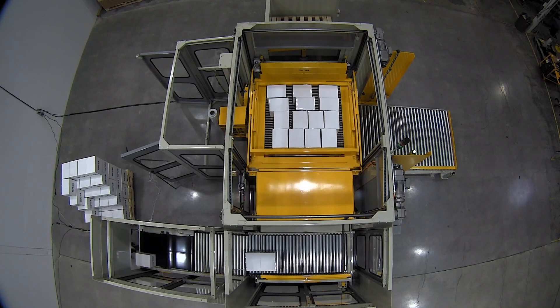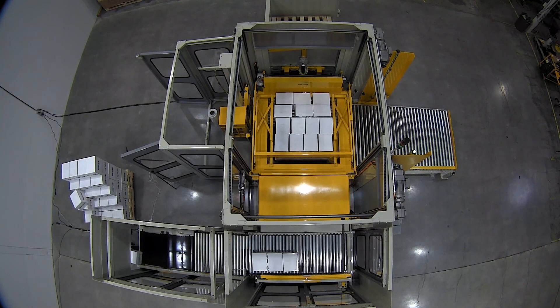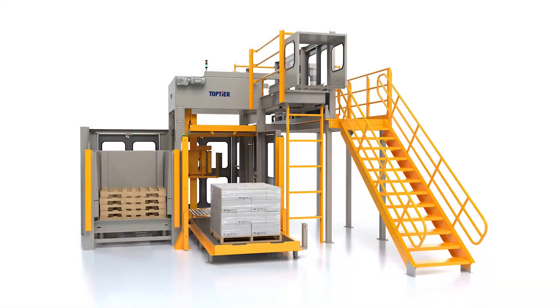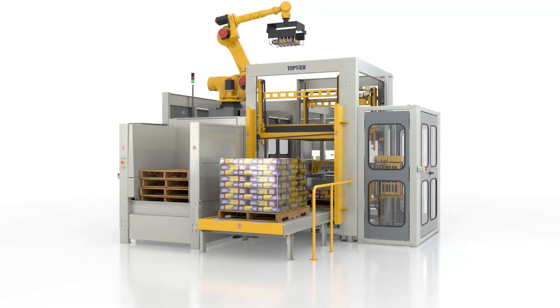Top Tier offers a comprehensive line of both low-end feed and high-end feed layer conditioning palletizers, all available with concurrent stretch wrapping. We also offer a low-cost entry-level robotic pick-and-place palletizer, and for bag applications we've got our hybrid Robotear palletizer.